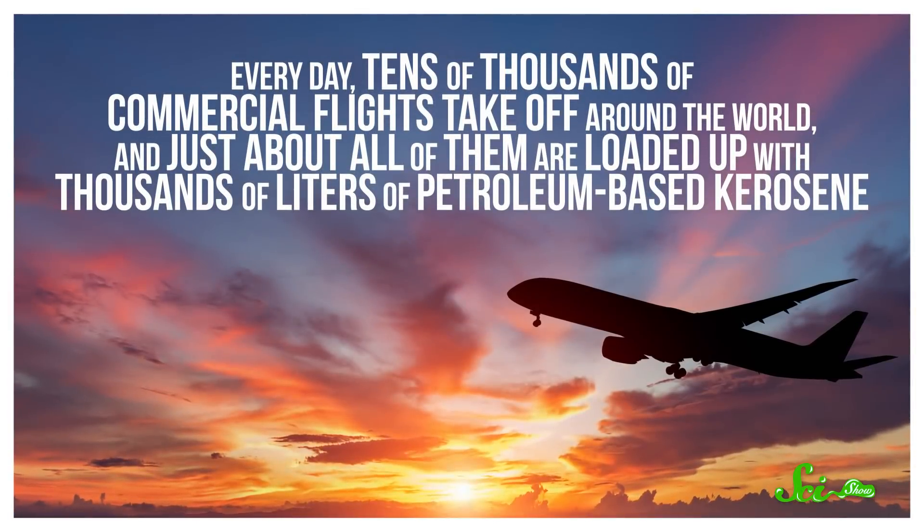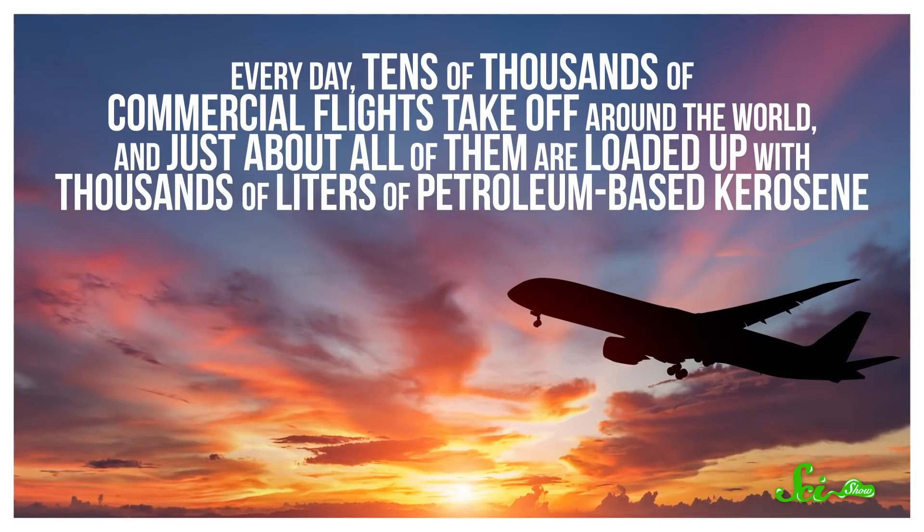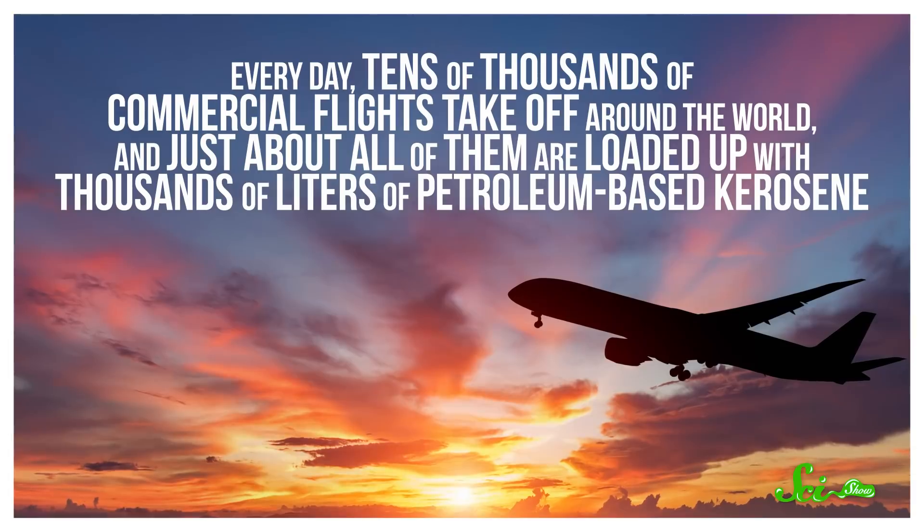Every day, tens of thousands of commercial flights take off around the world, and just about all of them are loaded up with thousands of liters of petroleum-based kerosene.